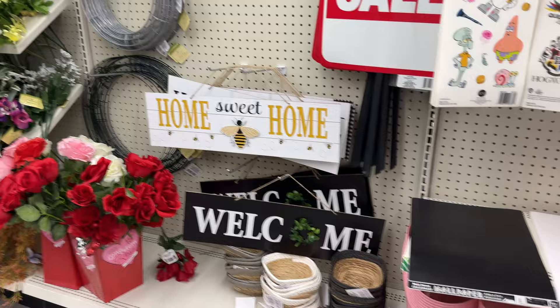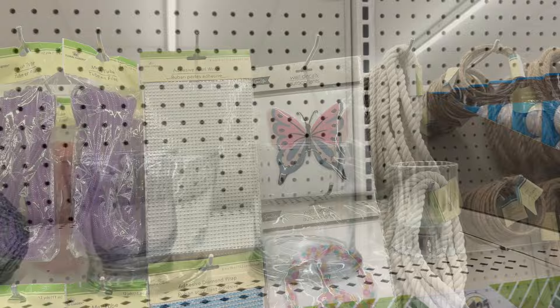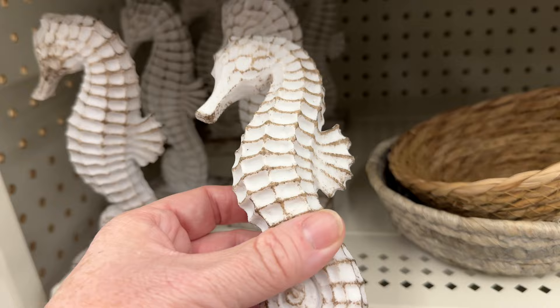Unfortunately, most of my walls at home have that popcorn texture — the lumpy texture — because the house is old, and I can't put stickers on my walls, which bums me out. Those are wall decals too — they're like puffy stickers. I've seen a lot of iridescent things. The summer line has started to show up, though it's not a huge amount yet.